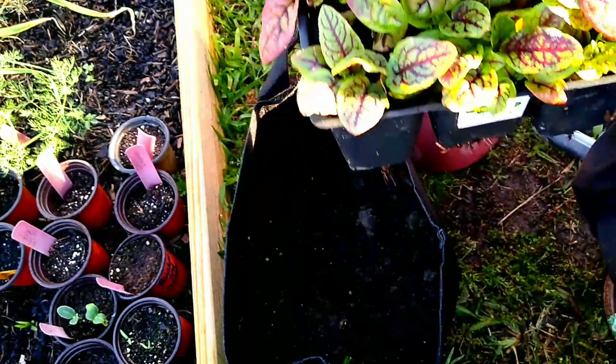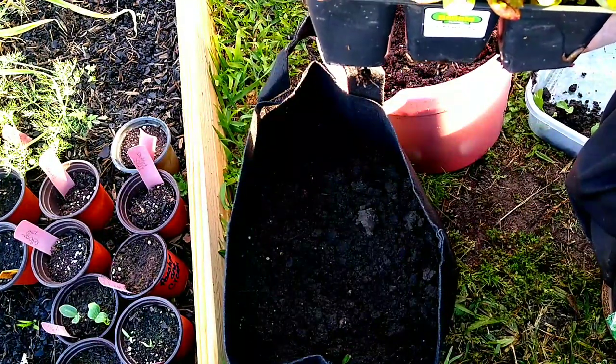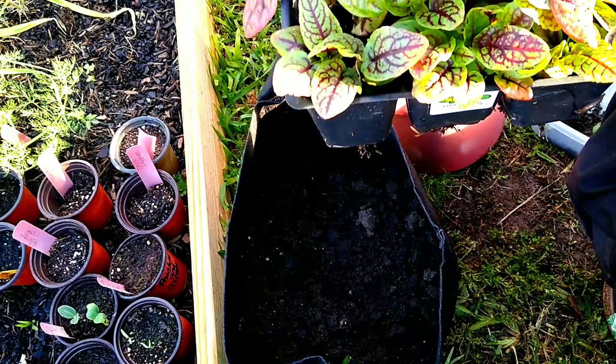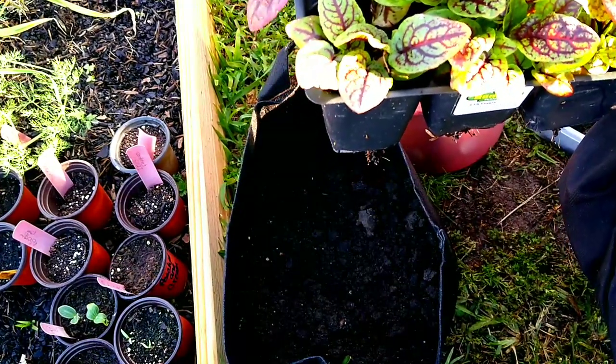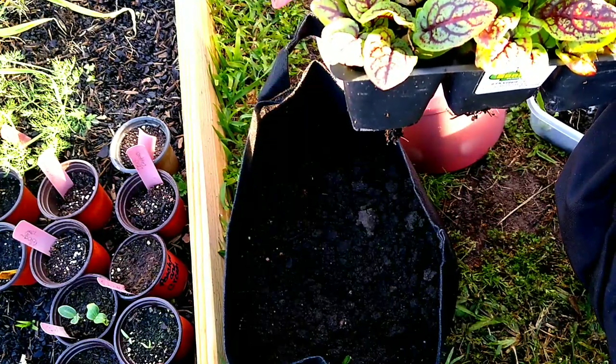Good morning, family. I stopped in because I wanted to share with you all this plant right here. There have been many names for this plant, but this is called a Bloody Dock.